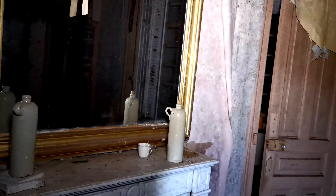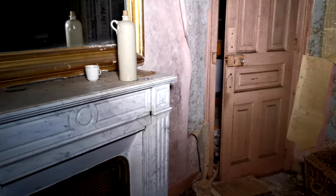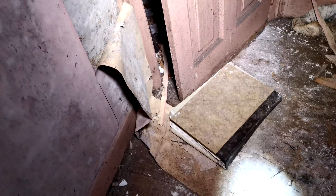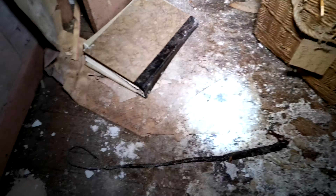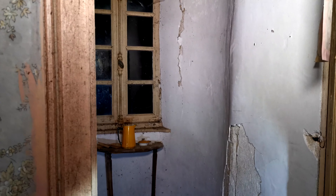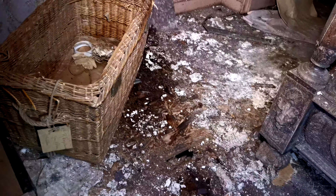On va passer sur le lit pour accéder, pour éviter d'aller là-bas — franchement là-bas c'est dangereux, on voit que c'est complètement bouffé. C'est l'armoire qui s'ouvre toute seule. Et là on arrive, je sais plus si c'est des WC ou ce qu'il y a.